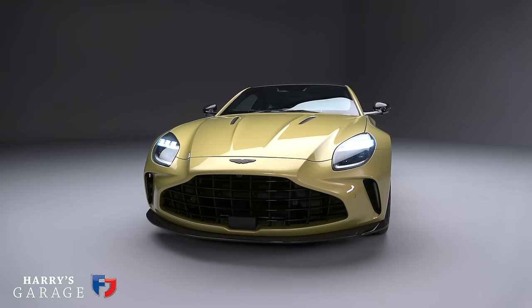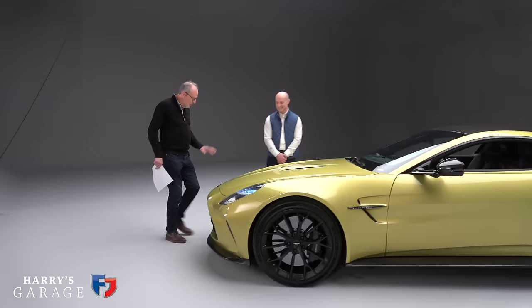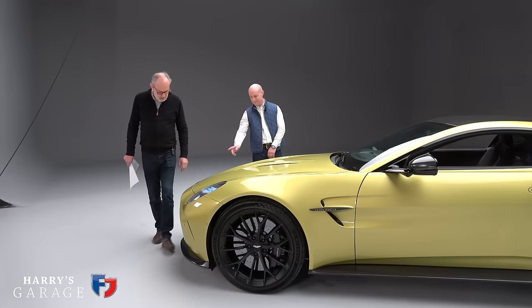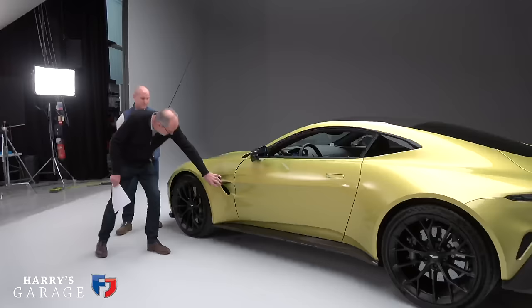Overall the car is 30mm wider with a correspondingly widened track — up about 15–20mm front and rear. The headlights are new — the first application of matrix headlight technology on the Vantage platform. The bonnet would be aluminium, as would the body sides, with composite elements for the front and rear bumpers and the fenders. So that new shape around the front is done in composite.